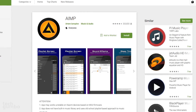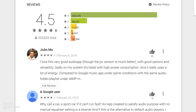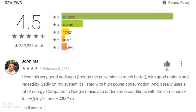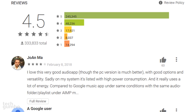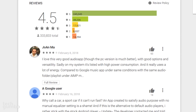First up is AIMP. This popular audio player has more than 10 million installs and a review score of 4.5 out of 5 — it looks like a great app. Even one of the top reviewers says, "I love this very good audio app." Sadly, on my system it's listed with high power consumption. Due to devious tactics by the app developer to generate income, users of this app are probably unaware that their phones are being mined.